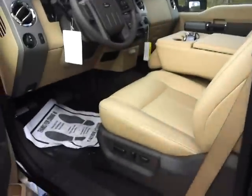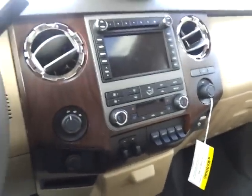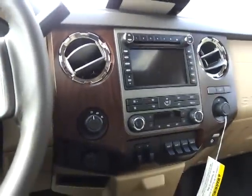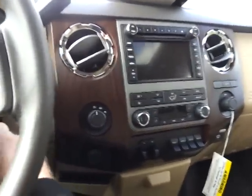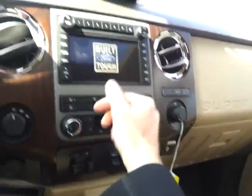Keyless entry, power seats with memory. All voice activated — it's got the SYNC with Bluetooth. It's got the factory in-dash navigation, which also shows your camera. You can go ahead and plug in your USB or iPod. Traction control. Your power moonroof.